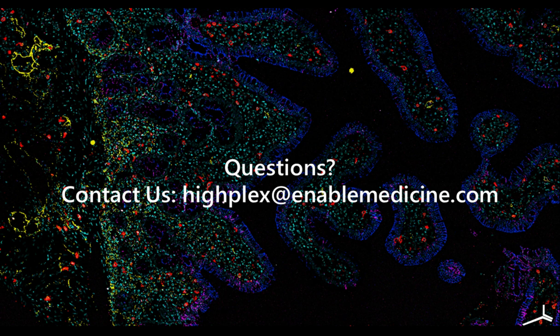Dr. Miyawaki, mast cells are usually easy to see in H&E sections. Are the immunomodulatory mast cells seen in this study evident in the original H&E sections? Unfortunately, we didn't stain any specific mast cell marker in the H&E sections. I think we would need to stain a specific mast cell marker to detect them reliably.